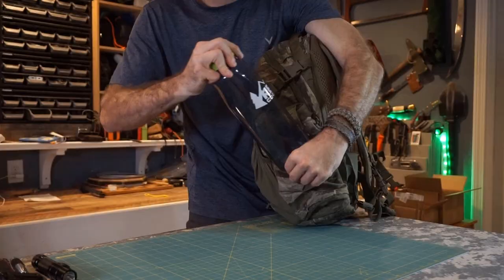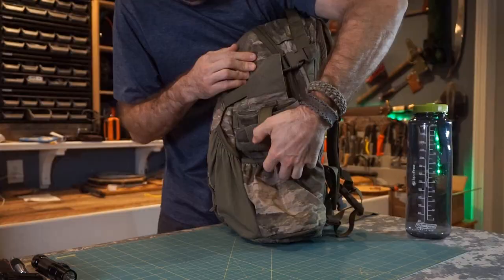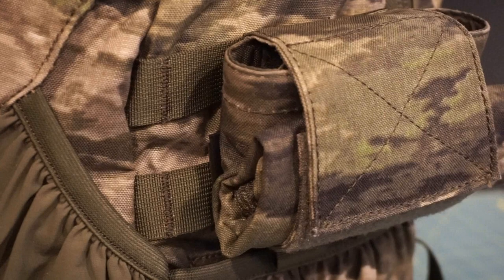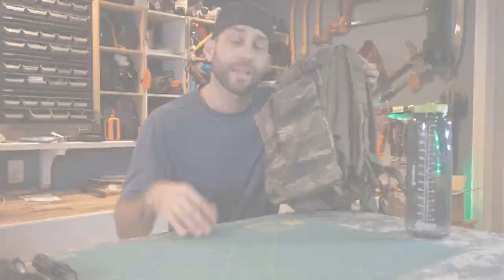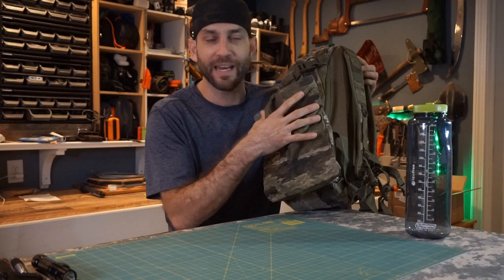On one side there's a pouch I added — a Helicon Tex dump pouch. Pulling this out and expanding it, it has the ability for me to add just a couple of extra things. Since this is an EDC bag, sometimes you end up with a little extra stuff that didn't fit your system and you're trying to cram it in. So a dump pouch seemed like a great addition — just blow this thing out if I have some extra stuff in my hands. It's hard to say if I'll keep it here; we'll see if I end up using it.